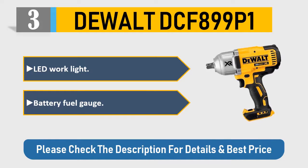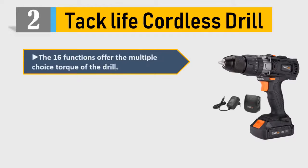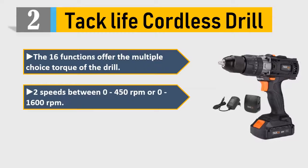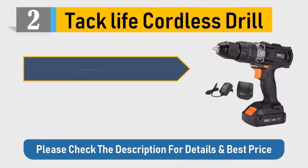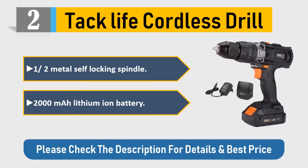Number 2: Tacklife Cordless Drill. The 16 functions offer multiple-choice torque. Two speeds: 0–450 RPM or 0–1600 RPM. Three positions: drilling, screwing, and hammer action. One-half-inch metal self-locking spindle. 2000mAh lithium-ion battery. Please check the description for details and best price.